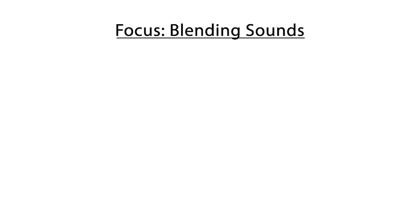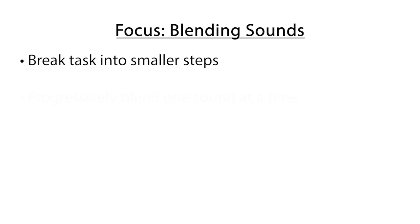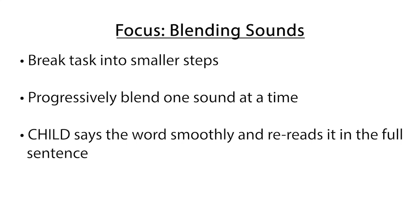I wanted Lily to focus on what to do when she came across a word she couldn't read. First I isolated the word to bring it into our visual field. Then we broke the task of blending sounds into smaller steps, making sure she said each sound as she progressively blended. Then she repeated the word out loud and read the book by herself.